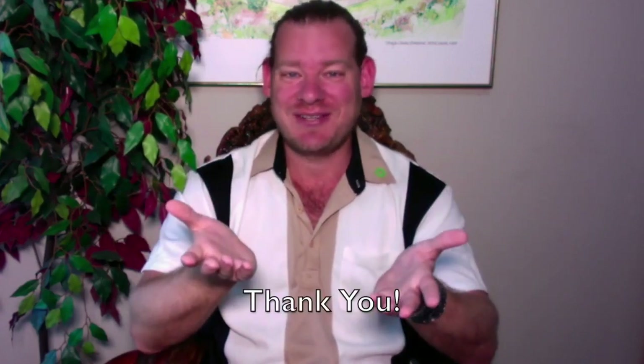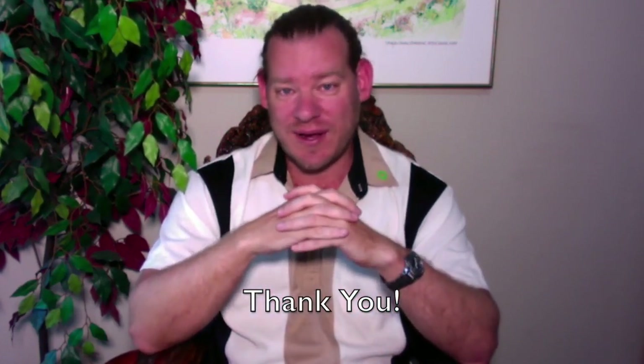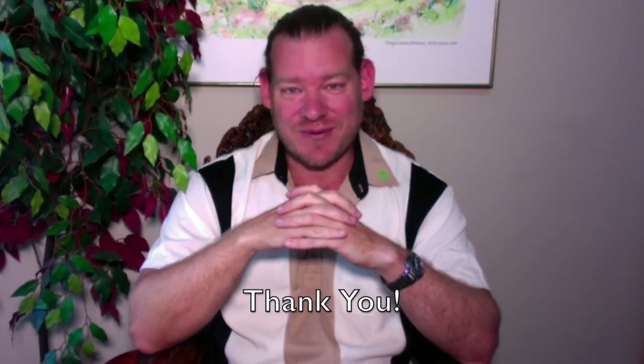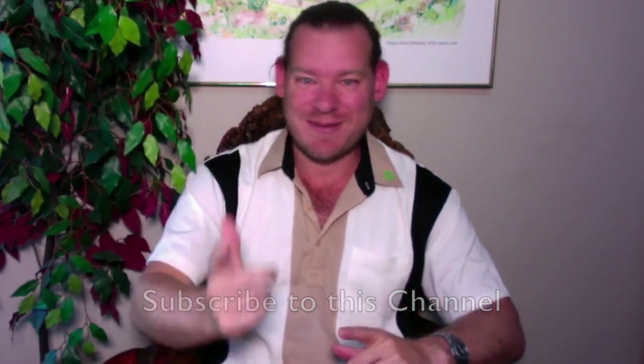Thanks for your support. Even if you're just energetically supporting us, we feel that that makes a difference. Thanks for watching to the end and being a part of the project in whatever way works for you — even if it's just watching these videos or giving a like to one of our posts. We do appreciate you. And until next week, we will keep on keeping on. Thanks.